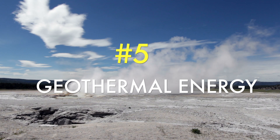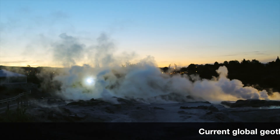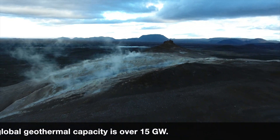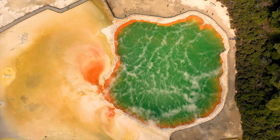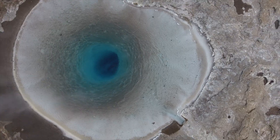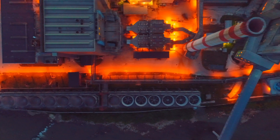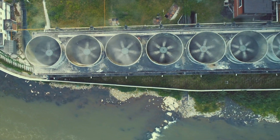Number five: geothermal energy. Current global geothermal capacity is over 15 gigawatts. Geothermal energy is the energy generated and stored from the mantle of the Earth's core. Thermal energy is the energy that determines the temperature of matter. In some areas, heat escapes naturally, resulting in geysers and volcanic eruptions. This heat can be captured and used to produce energy by using steam pumped from the surface to operate turbines.